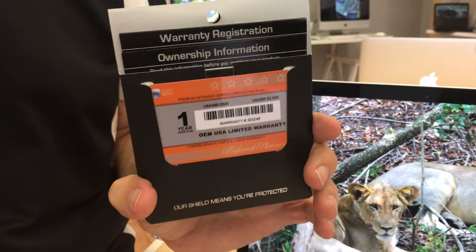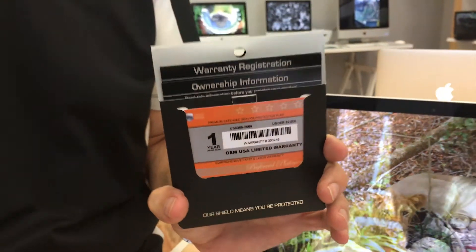Most places you'll get a 30-day or at best a 90-day warranty, if you get a warranty at all. At Xperimac West Houston and Xperimac Pearland Parkway, we give a full one-year OEM warranty that's just like the one you get when you buy a new computer. So you're covered from the time you buy it for the first year for anything that could possibly go wrong with a computer.